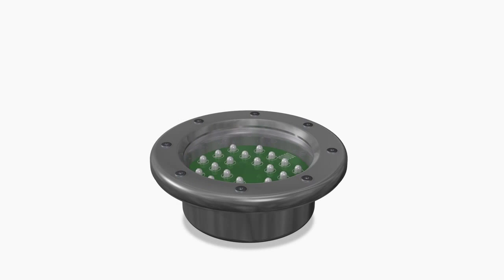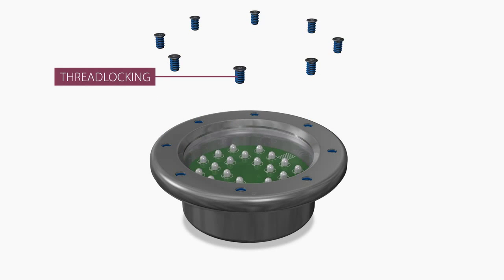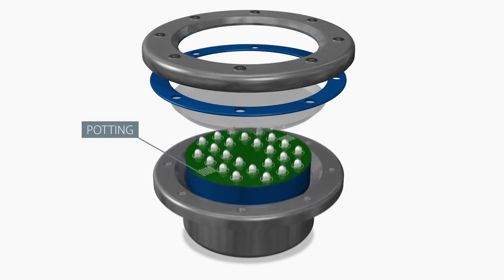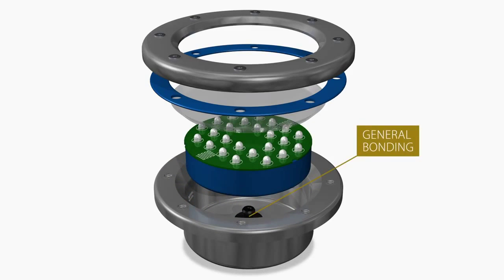Henkel products are also used in architectural lighting. Here's one example: underwater swimming pool lamps — thread locking, lens bonding and sealing, potting, general bonding.